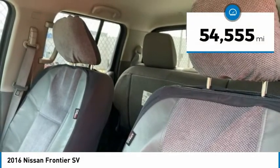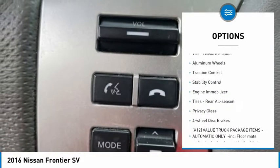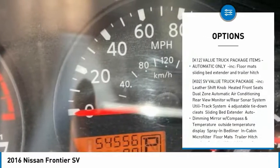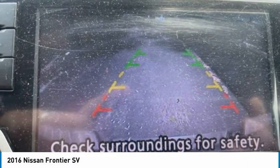This vehicle has less than 55,000 miles. Here are some of this vehicle's great options: sliding rear window, four-wheel drive, tire pressure monitor, aluminum wheels, traction control, stability control, engine immobilizer, tires, rear all-season, privacy glass, four-wheel disc brakes. Come see the car for yourself.